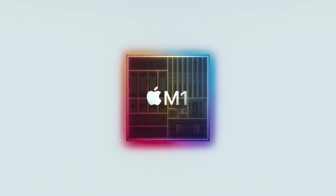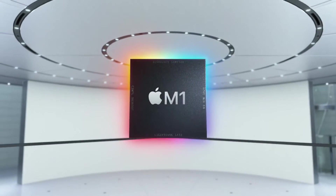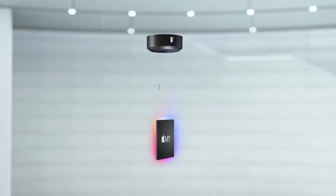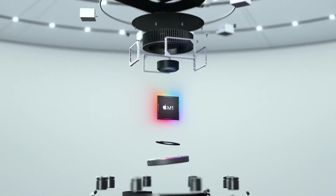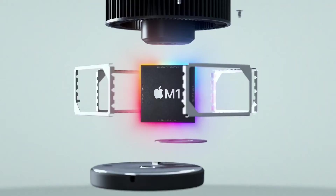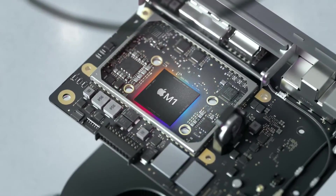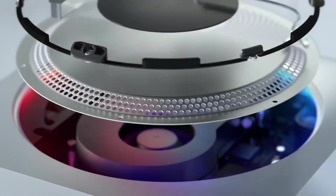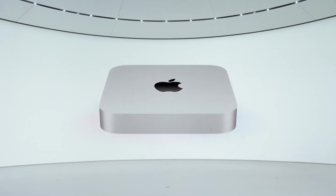M1 is a great system on chip with some insane performance boost over its competitors and is ready to disrupt the market big time. However, it is not all a fairyland tale here. We as buyers have to compromise on a few features as the price for owning this marvel. M1 provides no option to upgrade the system down the road, so you get what you initially buy and live with it. Kind of sucks, but that's Apple.